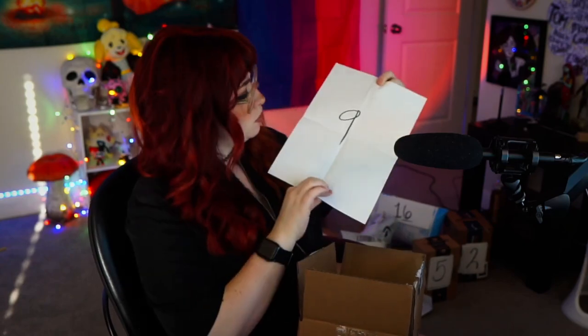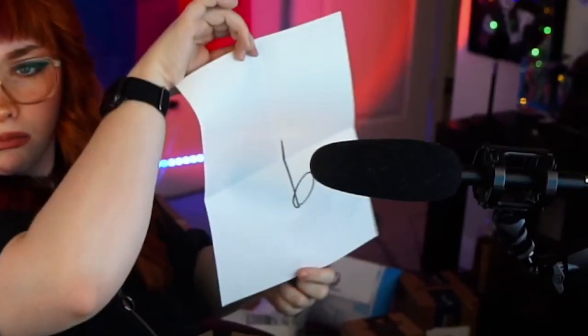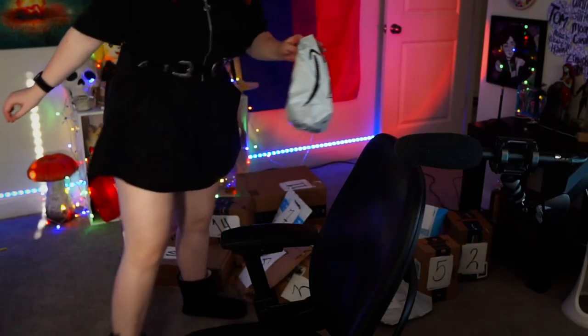That's a nine, not a six — why am I so good at drawing sixes and so bad at drawing nines? Look at that.